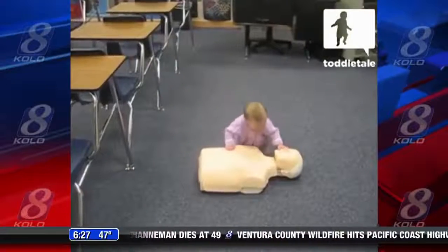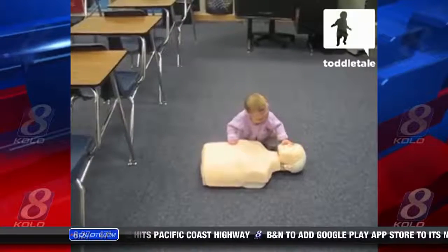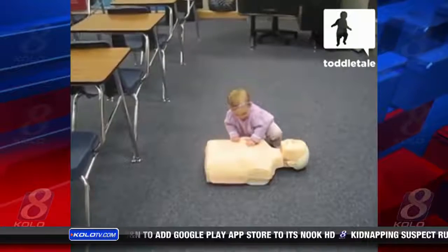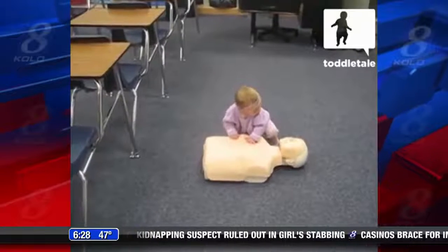This little baby could very well be part of the next generation of first responders. The little one who can't even walk yet has this CPR technique down pat — pumping the chest, checking for breathing, and providing air. She is so cute.